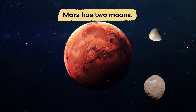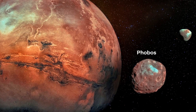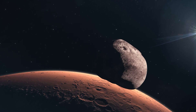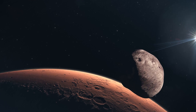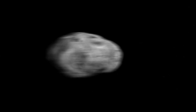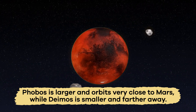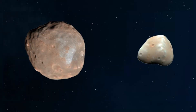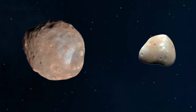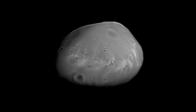Did you know that Mars has two moons? They are called Phobos and Deimos. Instead of being round like our moon, they are oddly shaped, kind of like potatoes. Phobos is larger and orbits very close to Mars, while Deimos is smaller and farther away. Scientists think these moons might actually be captured asteroids, which makes them especially interesting to study.